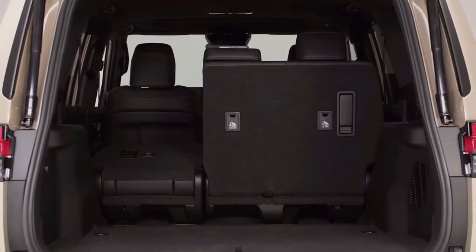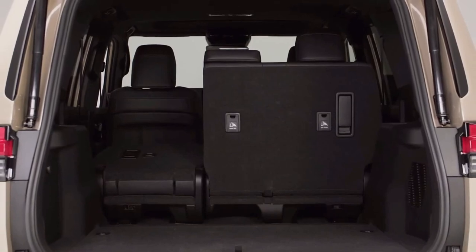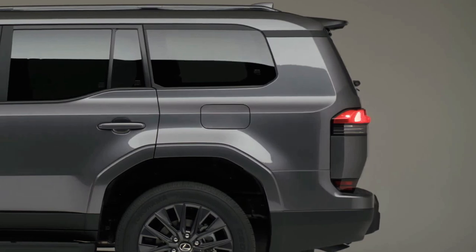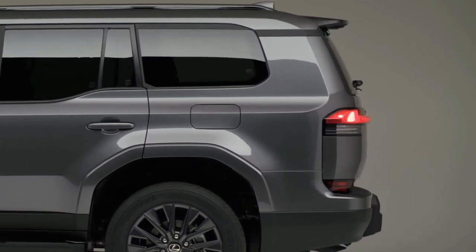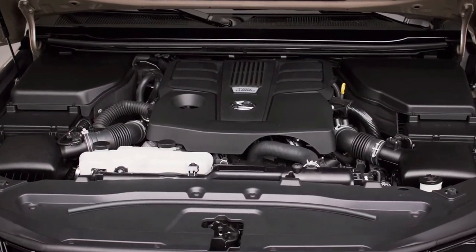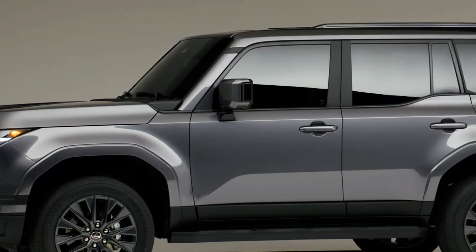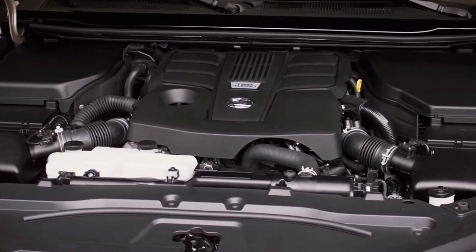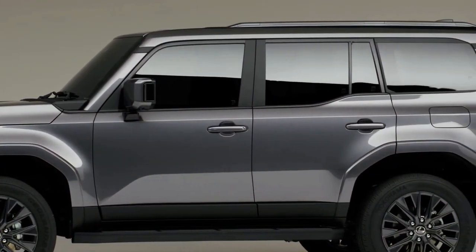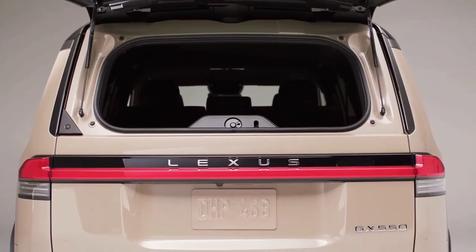Elevating the adventure-ready SUV segment is not a task taken lightly, but the all-new 2024 Lexus GX is up to the challenge with an unparalleled combination of elegant features, off-road capability, and the luxurious quality for which Lexus is known. Redesigned from the ground up, the GX builds on its 20 years in the sport utility segment, making the case for the GX to be defined as a sophisticated utility vehicle. Today, a new legend is born as Lexus unveils the all-new, completely redesigned 2024 GX.